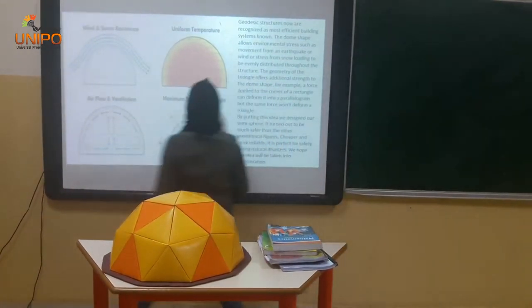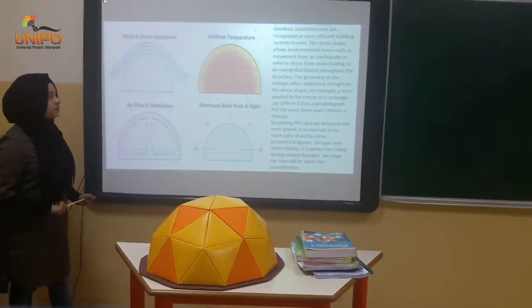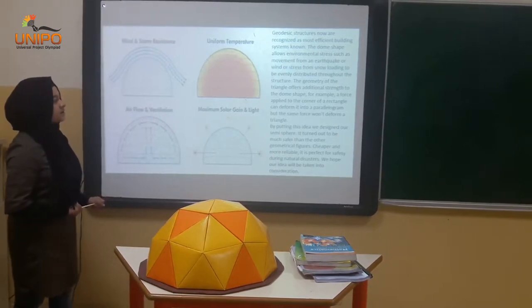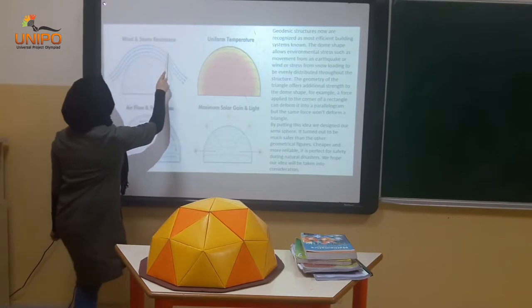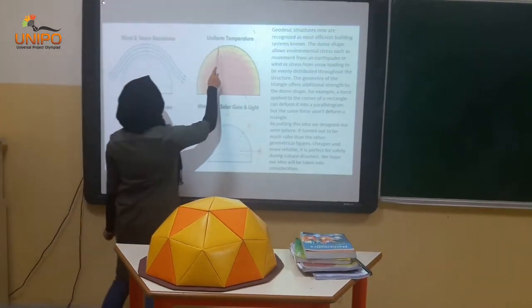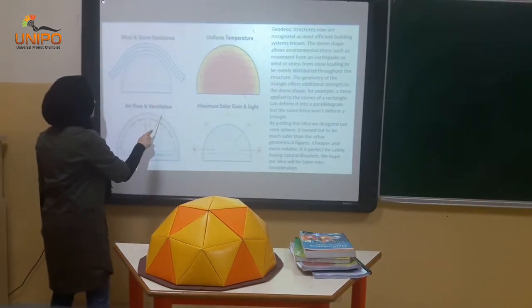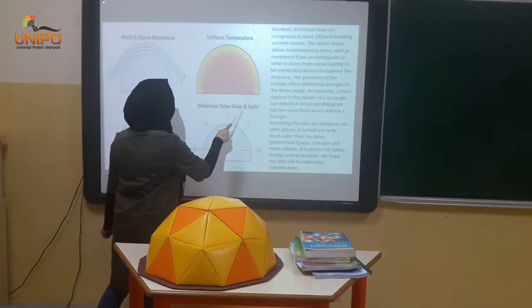Geodesic structures now are organized as most efficient building systems. The dome shape allows environmental stress such as wind and storm resistance, uniform temperature, air flow and ventilation, maximum solar gain and light.